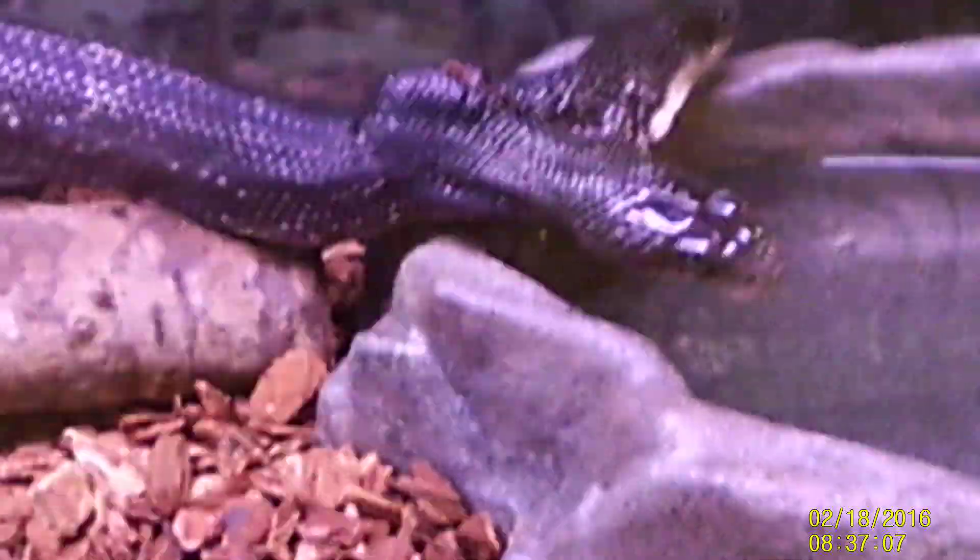Black rat snake, gonna go for a swim. That's today's cool thing from All Out Wildlife Control. We go All Out to get them All Out.